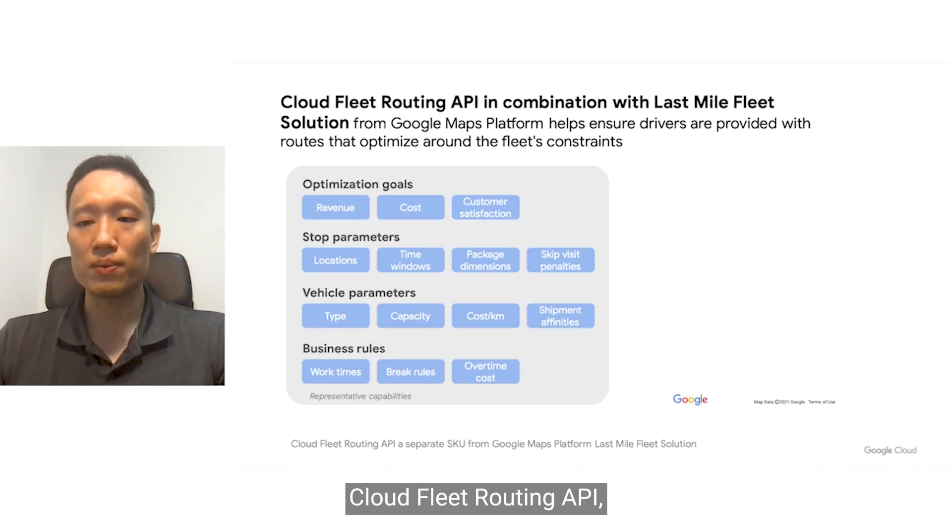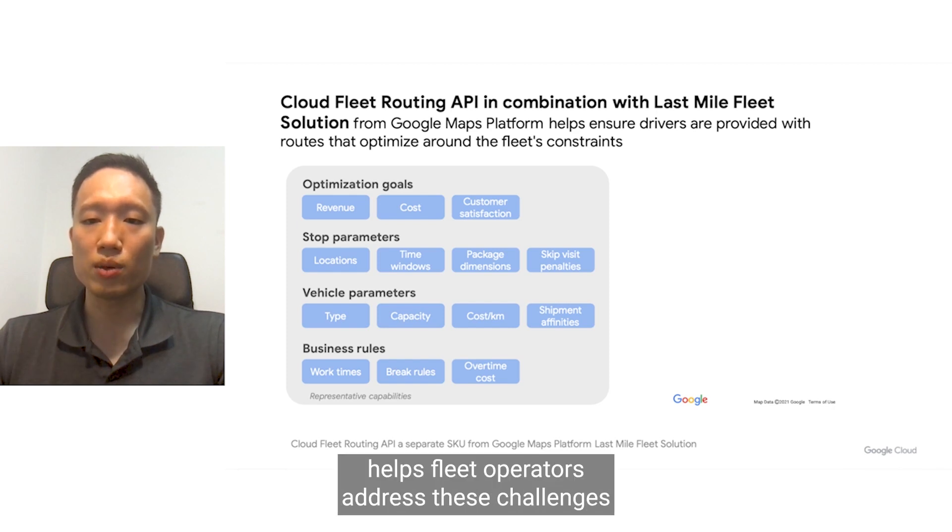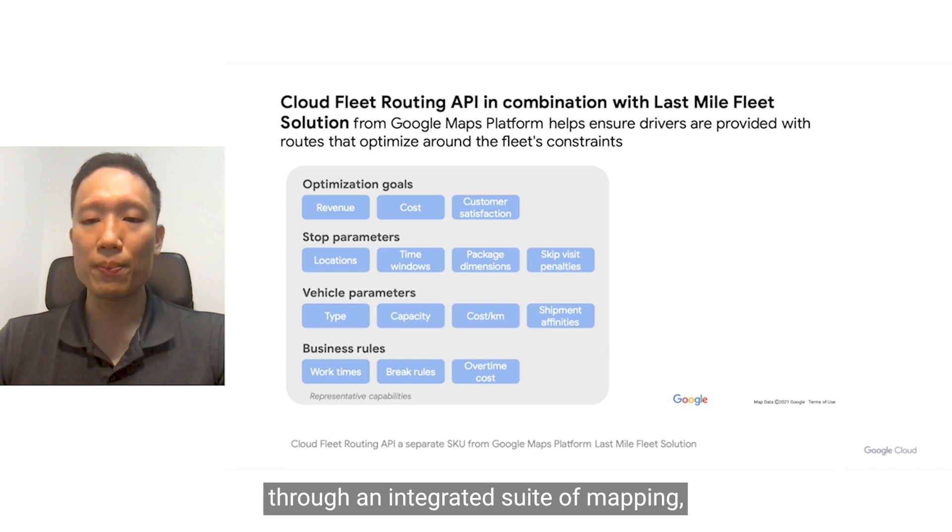CloudFleet Routing API, in combination with Google Maps Platform's last mile fleet solution, helps fleet operators address these challenges through an integrated suite of mapping, routing, and analytics capabilities.